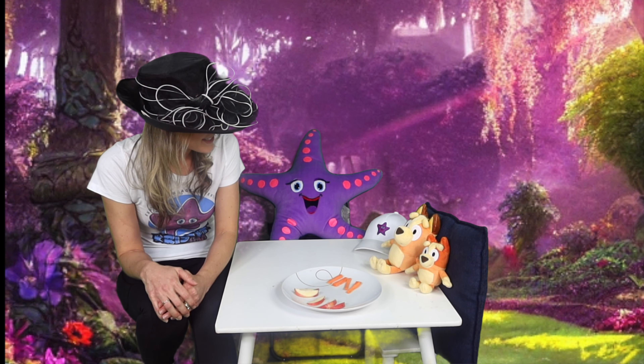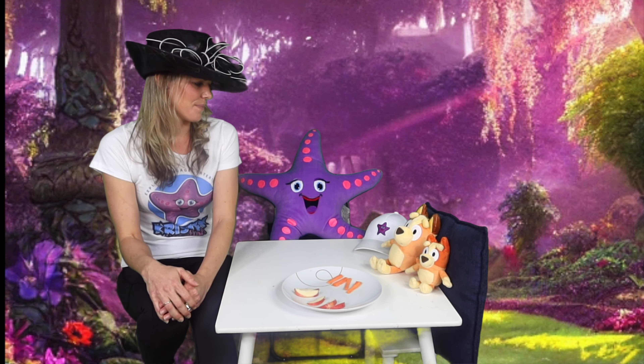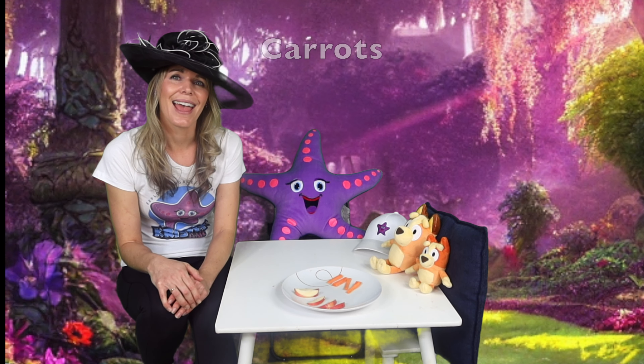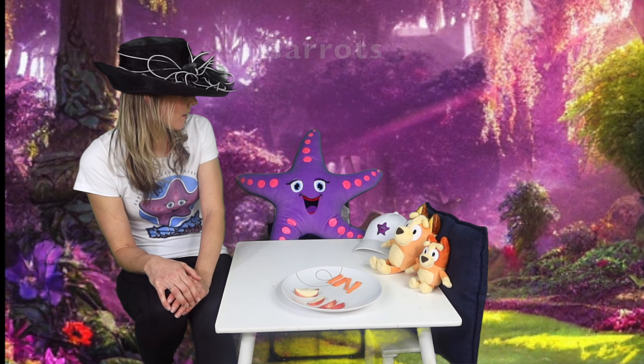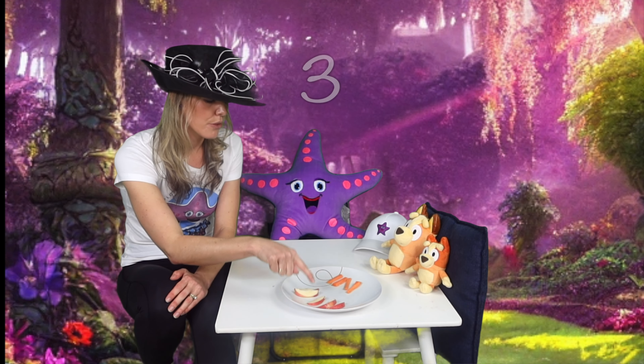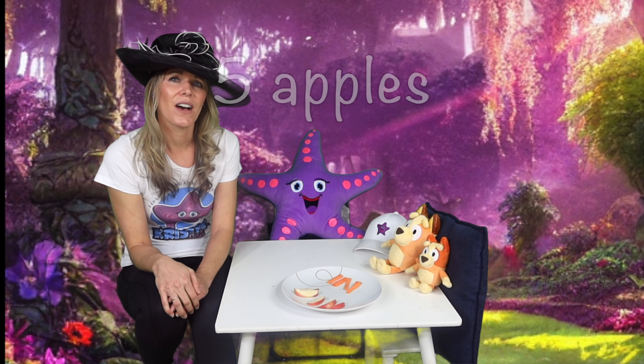Do you guys like eating your super fast food? This is the food that you want to eat to make you go supersonic speed — that's our fruit and vegetables. We've got some apple and carrots. Let's see — we've got one, two, three, four, five apples.